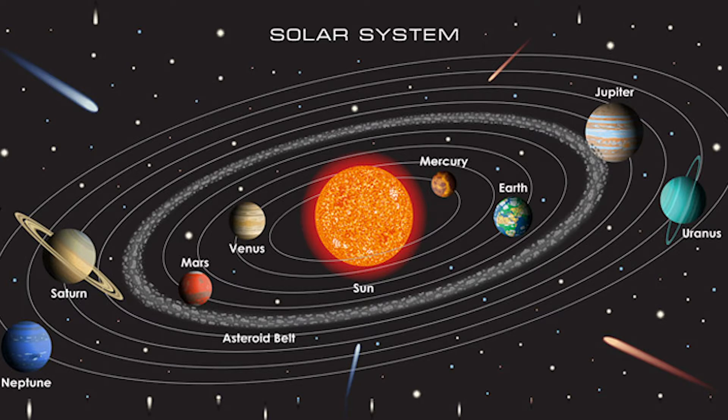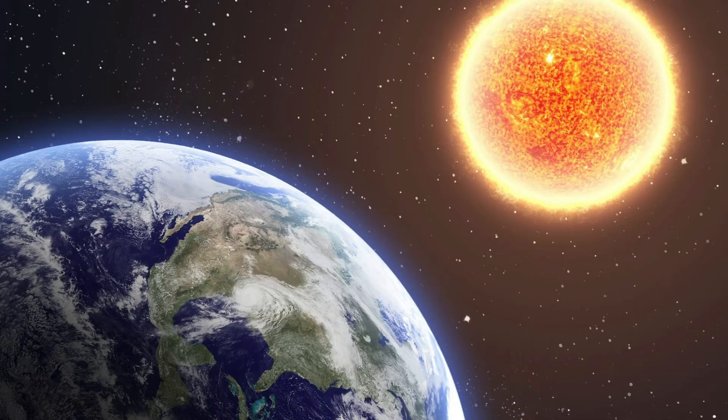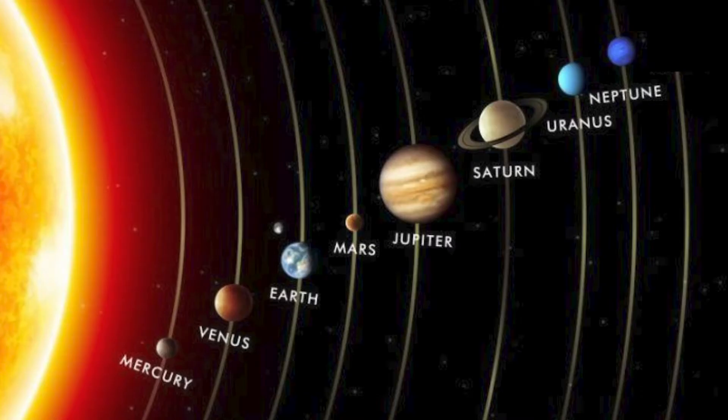Our solar system is huge — it's really, really big. And it's part of something even bigger called the Milky Way, which is our galaxy. The distance between the sun and our planet Earth is 93 million miles, and the solar system is way bigger than that.